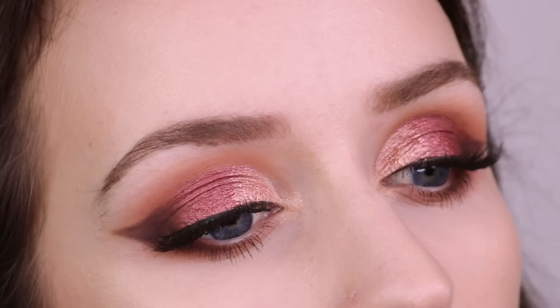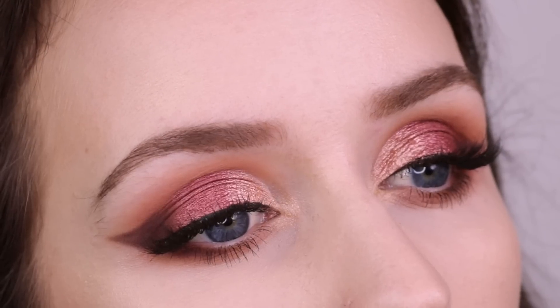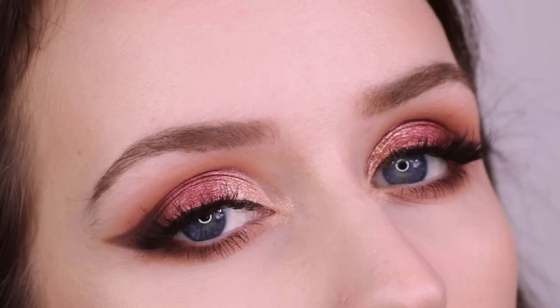Hey guys, welcome back to my channel. Milani just released two new eyeshadow palettes and I'm going to be doing two videos on them. This one is going to be on the Pure Passion palette and I'm going to be doing this look — kind of a goldy red winged out shadow look with this palette.